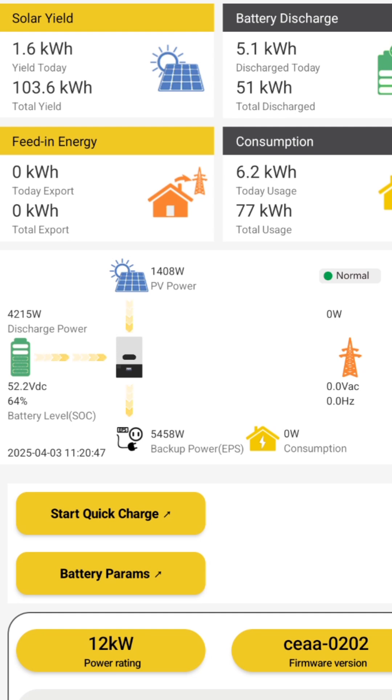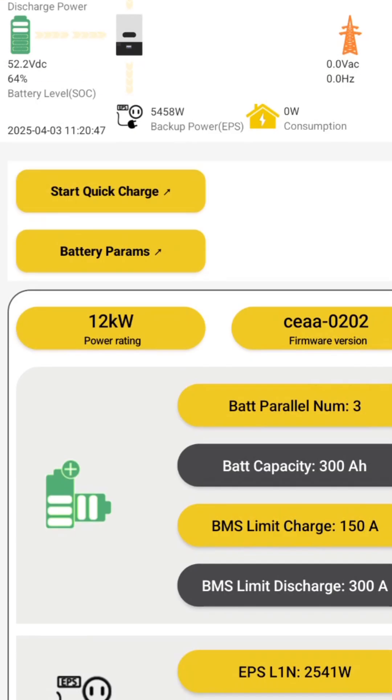It is going to be cloudy all day, and I am surprised to get 1,400 Watts. My wife is currently doing laundry. That's why the house is using 5,458 Watts. Because the PV cannot power the dryer by itself right now, it is pulling the extra power from the battery — currently 4,215 Watts from the battery.